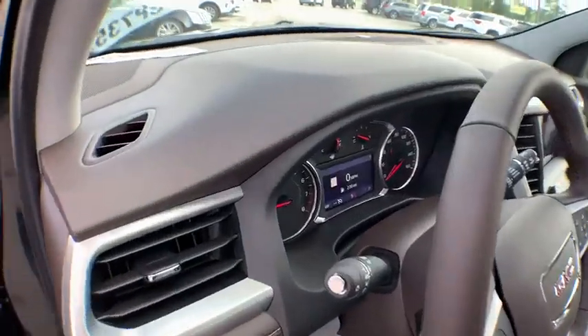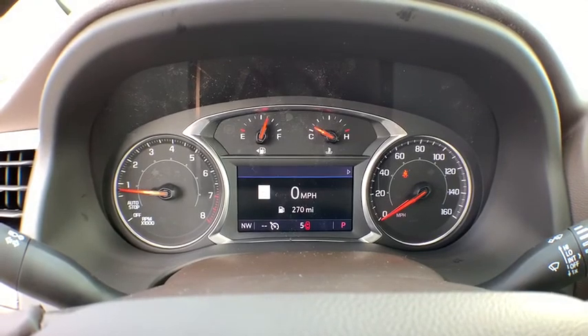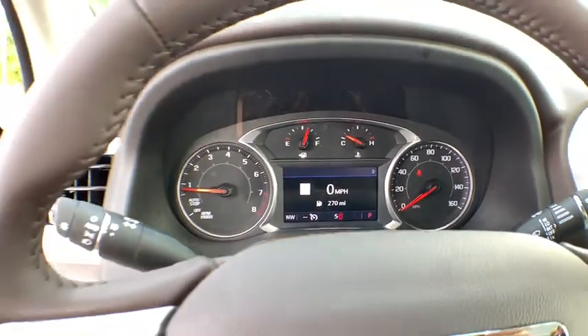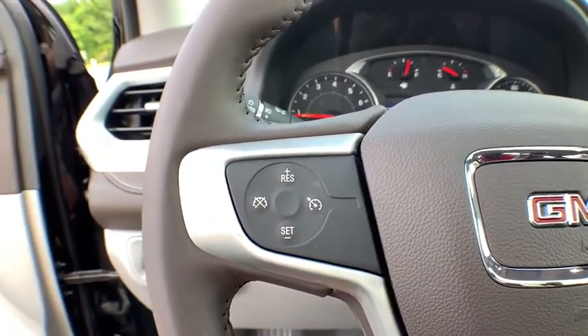Here are some of this vehicle's great options: anti-lock braking system, power liftgate, remote engine start, traction control, navigation system, steering wheel audio controls, keyless entry, stability control, dual airbags, Bluetooth.